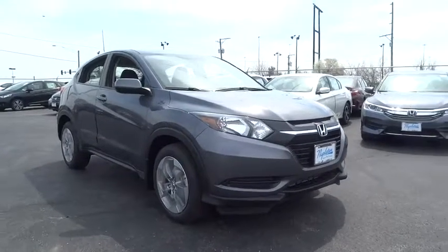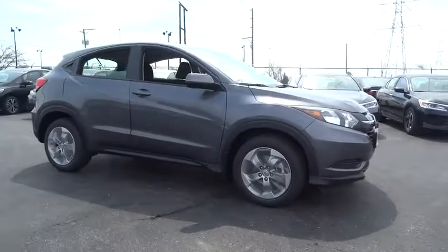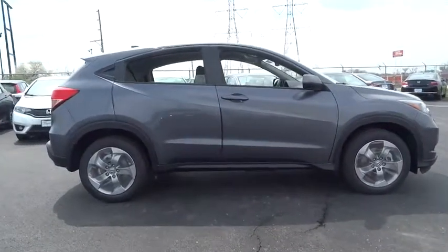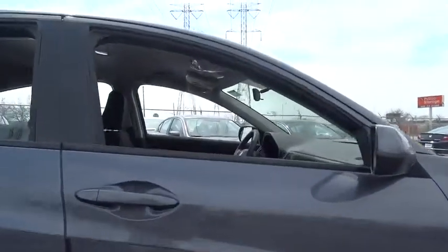2017 Honda HR-V. The HR-V has a good-looking exterior with a clean design. It comes with a well-tuned suspension and a handsome and flexible interior with tons of options to choose from. This vehicle has less than 100 miles.